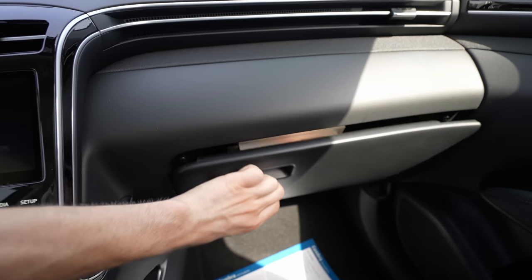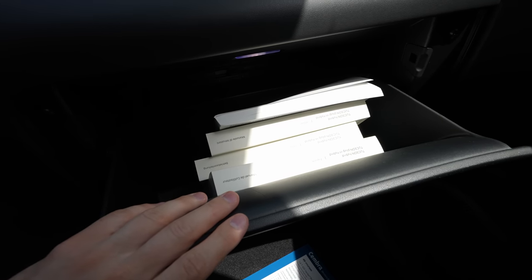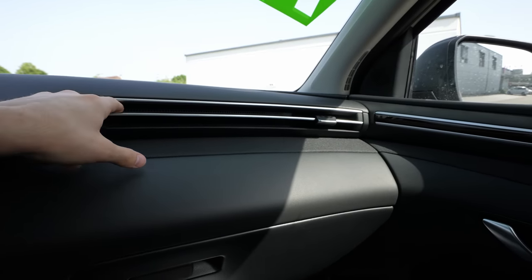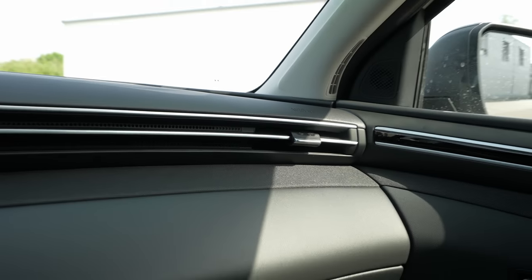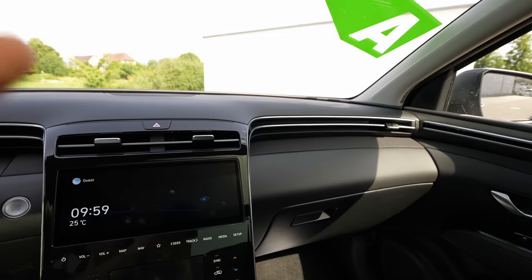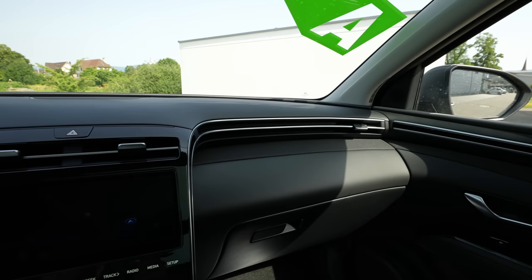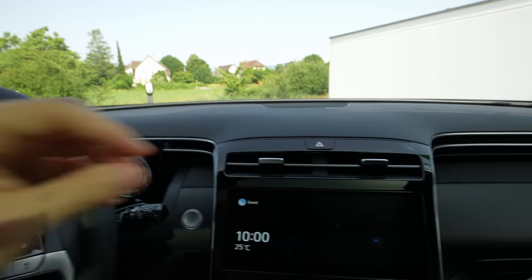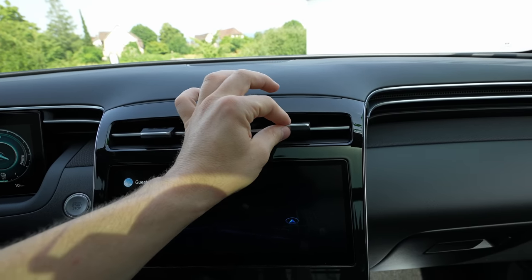The glovebox has decent space and an interior light. Soft material is used throughout the dashboard. The air vents are a particularly interesting design — they have small holes that diffuse air throughout the cabin rather than blowing directly at you, similar to how some Tesla models handle airflow. It's an intelligent ventilation system and it looks beautiful integrated into the trim.